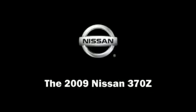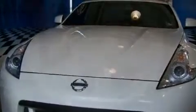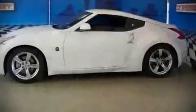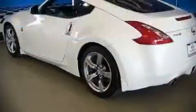This two-door, two-passenger coupe still has less than 10,000 miles. It features a standard transmission, rear-wheel drive, and a refined six-cylinder engine. Fuel economy of 26 miles per gallon on the highway proves this vehicle's efficiency, saving you money at the pump.